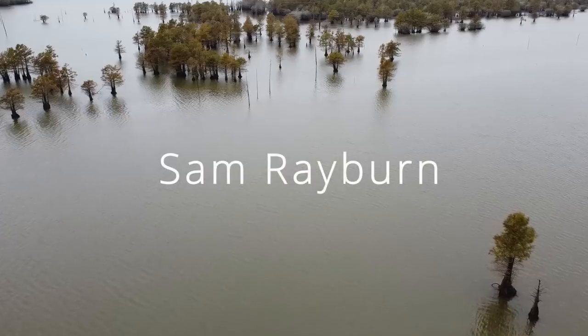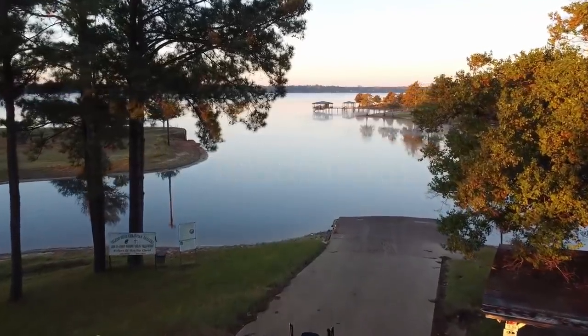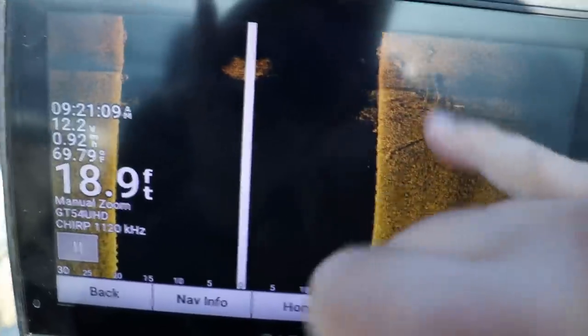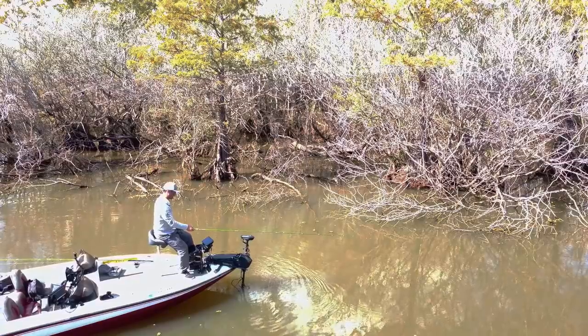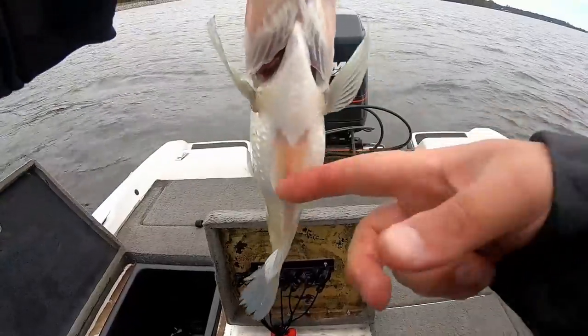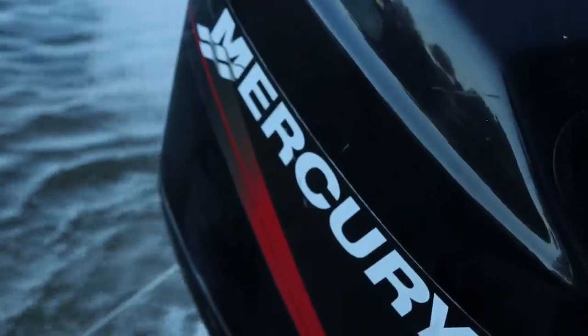I drove 1,200 miles to fish Sam Rayburn and Toledo Bend in hopes of catching a Texas giant. Oh my goodness, it is a tank. Found our first tree with a ton of fish on it. Here it comes. These are the bellies we were expecting on our fish on Sam Rayburn. Got him. There we go. It is an absolute giant Texas crappie.